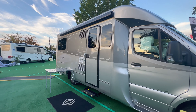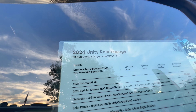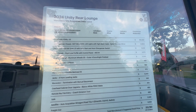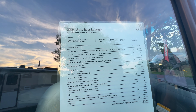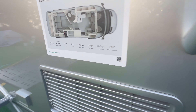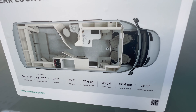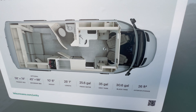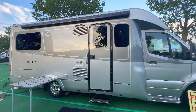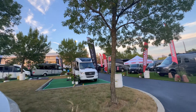Moving on to another Mercedes unit: the Unity Rear Lounge, priced at $213,000. It has a really cool rear lounge layout — beautiful, sharp design. This unit is 25 feet long, which makes it a big unit with a lot of options included at that price.